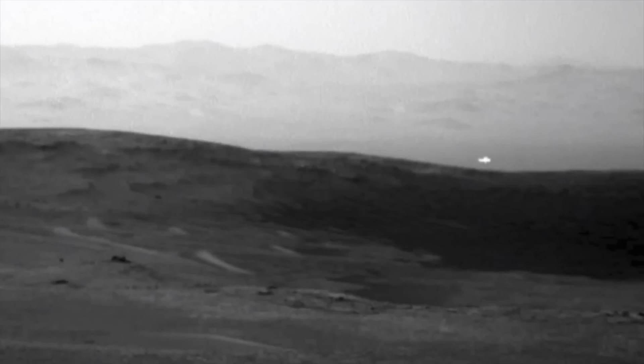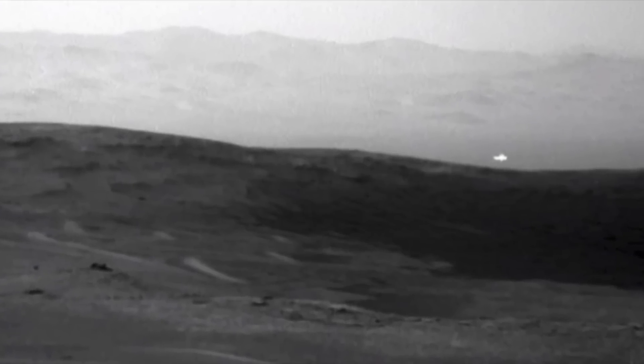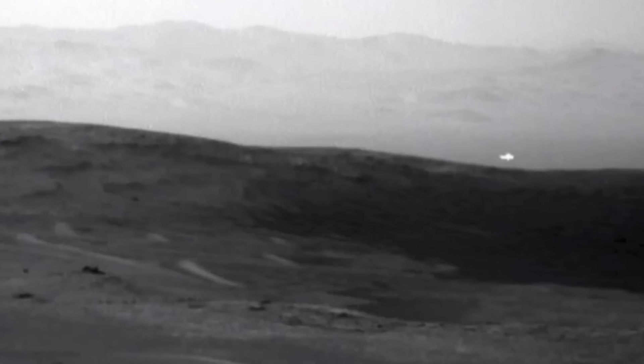Those who saw the image immediately started asking NASA what it was, with some questioning whether the rover had captured an unidentified flying object. Although NASA didn't comment on this specific photograph, they had commented on others showing similar-looking lights, saying these have nothing to do with UFOs and are likely sun reflections off nearby rocks. Although this is the theory put forward by the space agency, some people aren't buying it, and have said they've seen mysterious objects hovering above the Martian sky, leading to various theories being put forward.